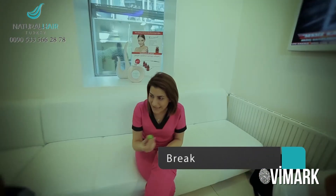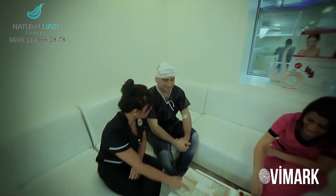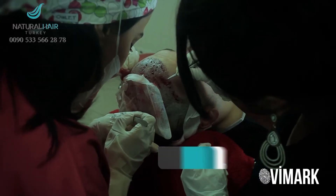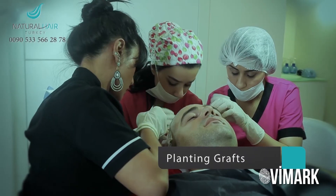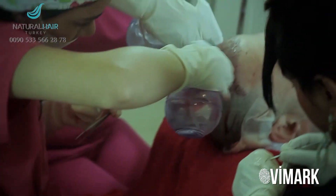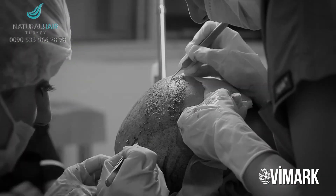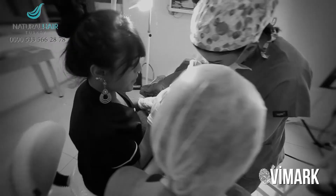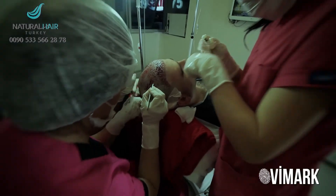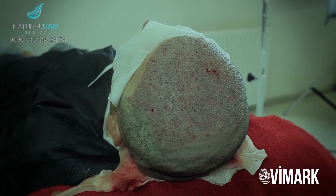Because hair transplantation is a long operation, we take a break for lunch to help our patients feel relaxed. After this short break, we start planting the extracted grafts, which takes approximately 3 to 4 hours. By the end of this step, the hair transplantation operation is completed.